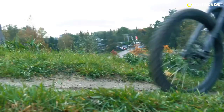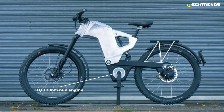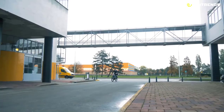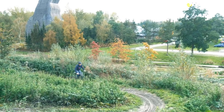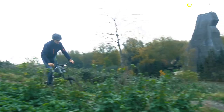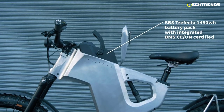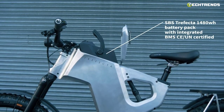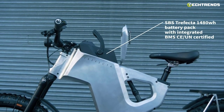The 6061T6 aluminum frame is designed for a mid-motor rear-wheel drive setup. The bike features a high-performance up to 920-watt mid-engine motor from TQ, the renowned German electric bike manufacturer and sponsor partner of Trefecta. The motor delivers a maximum 120Nm torque to conquer any hill. It is powered by a 1,480-watt battery that ranges up to 200 km of riding distance per charge and is quick charging.